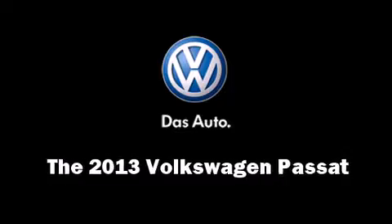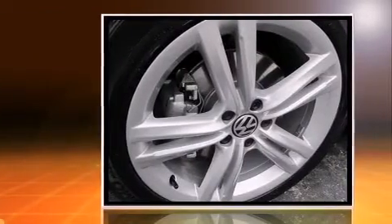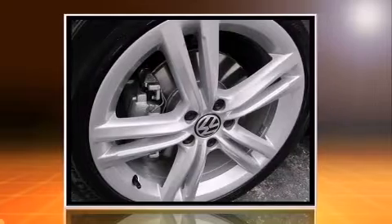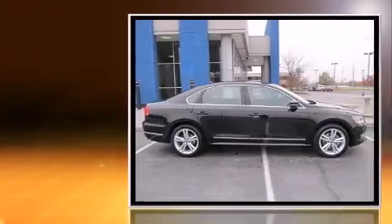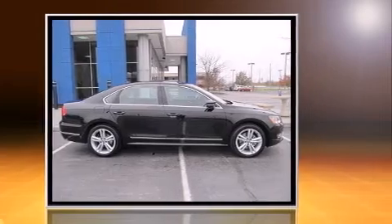The 2013 Volkswagen Passat. This four-door, five-passenger sedan provides a satisfying ride for all passengers. It features an automatic transmission, front-wheel drive, and a two-liter four-cylinder engine.